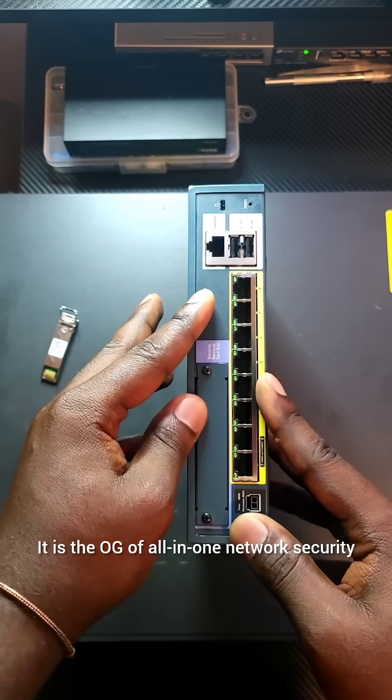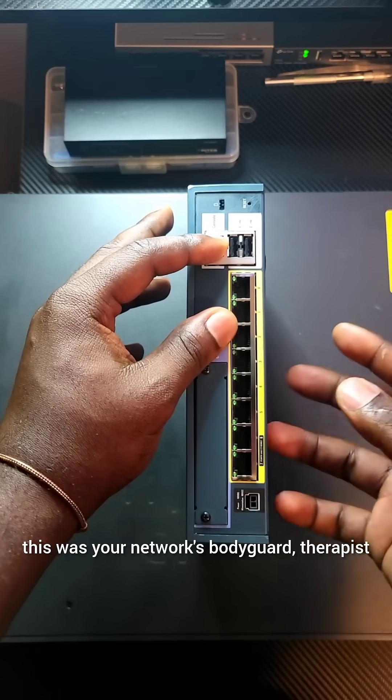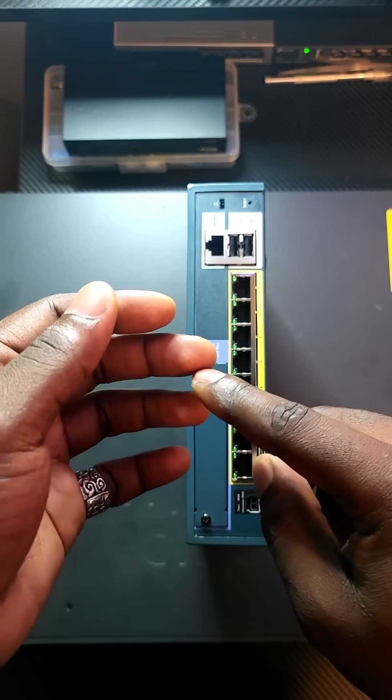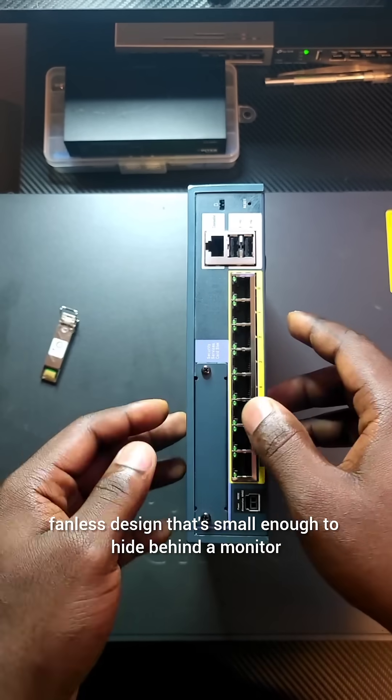It's the OG of all-in-one network security. Back in the day, this was your network's bodyguard, therapist, and brain all in one — firewall, check; VPN hub, check; intrusion prevention system, you betcha. And it's all in a compact, fanless design.